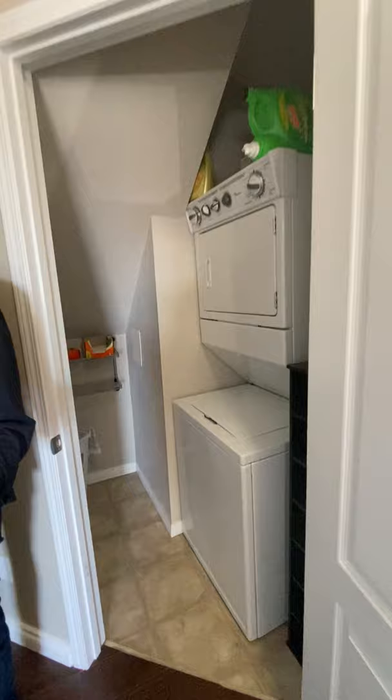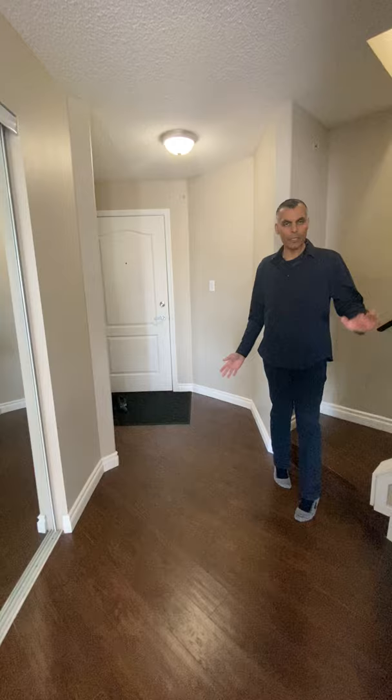Heading up to the front here, it's got an open entrance so you can walk into your space. Then we have stairs up to the loft, so we're going to go upstairs. And as we're heading upstairs, we're going to talk about the neighbourhood a little bit.